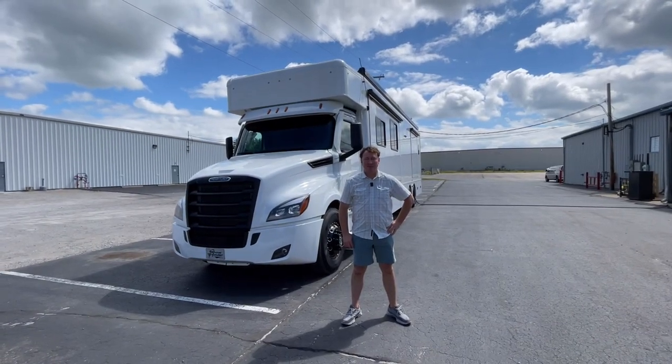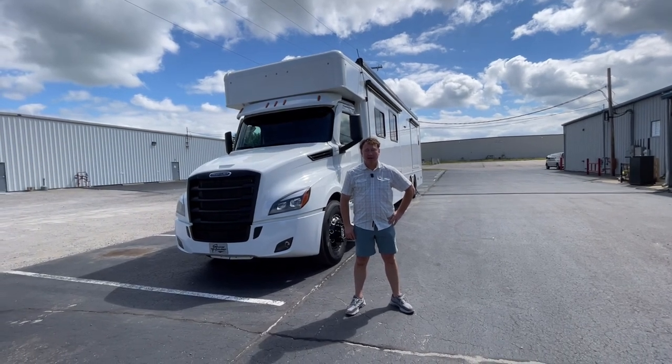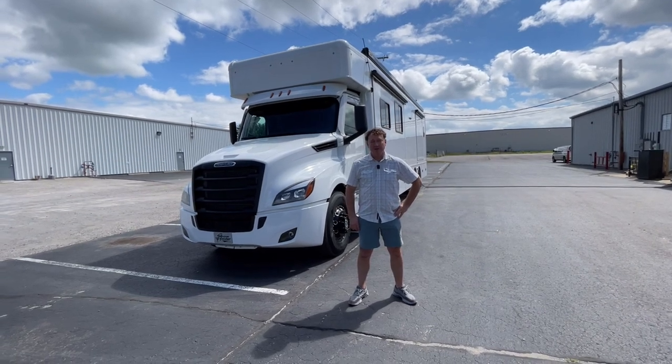Hey guys, this is Darren Benton again with Performance Motor Coaches. We are here today at the Middlebury Lakes Campground, aka the Show Hauler parking lot, on a unit we just finished up.